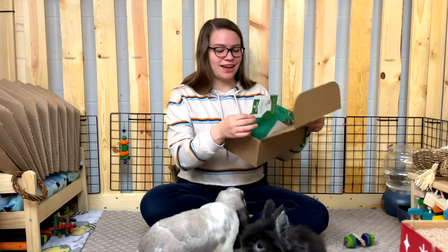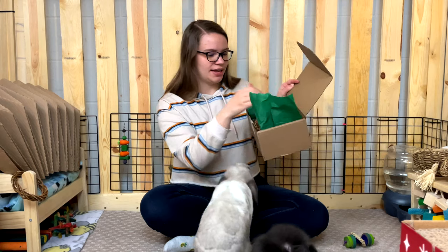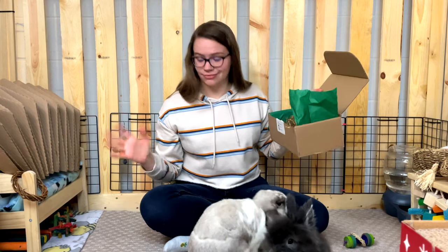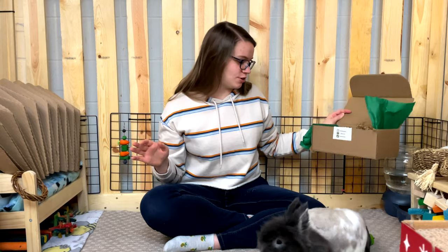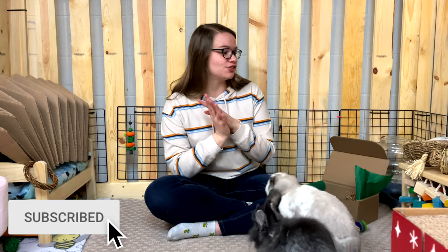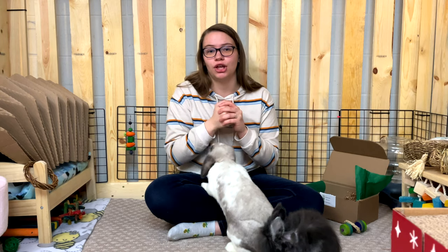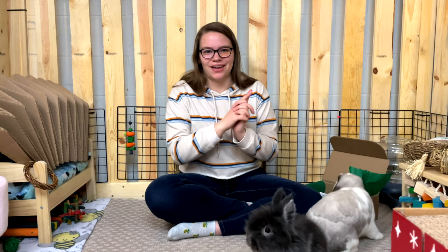That's everything in the Boop Box — all that's left is the cardboard crinkle paper. I'm going to give them some of the treats to see how they like it. I hope you guys enjoyed seeing what's in the Boop Box! I'll leave their website and Instagram links down below — that's actually how I found them. Have a great rest of your day, and until next time, remember to live life to the fullest!